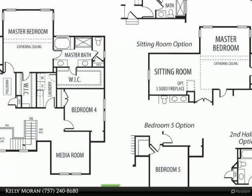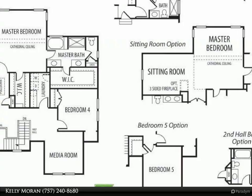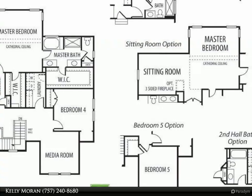Depending on how you choose your upstairs layout, there are two to three additional bedrooms, a hall bath, and a media room.